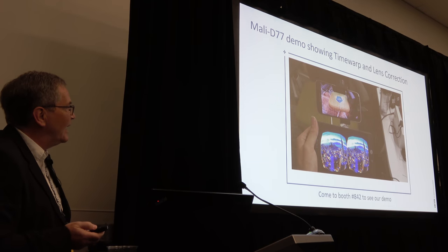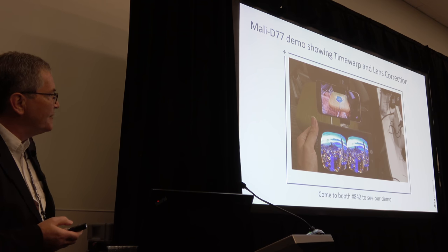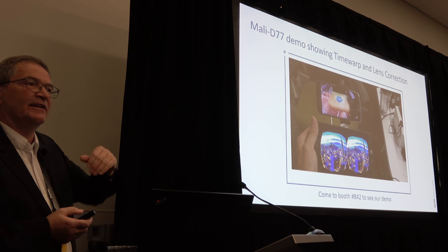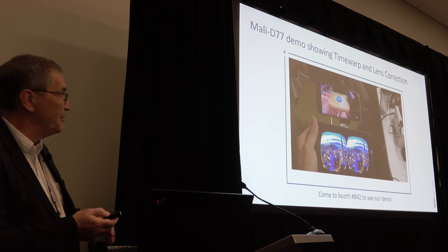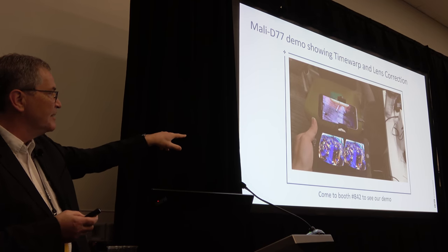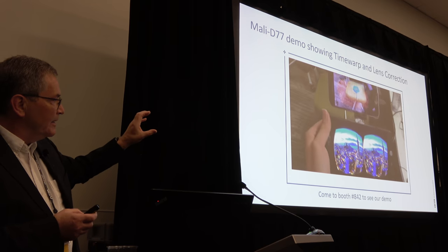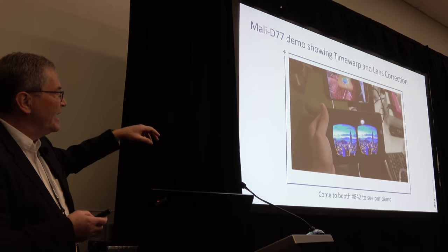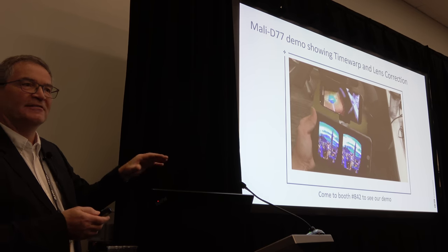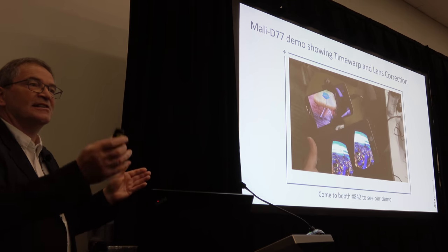This is a brief example — the D77 running inside a relatively small FPGA within our development system. At the top we have a regular phone running Android AR Core, working out the head pose and the different angles of movement, feeding through into the FPGA, which is amending in real time the position and what's presented on the screen. Everything you're seeing on the screen is being done on D77 with no GPU interaction at all. This exact piece of kit is sitting on booth 842 over the next couple of days — please come and look at it. Next to it, we also have a demonstration of Assertive Display 5 running on Mali D77 as a separate thing.